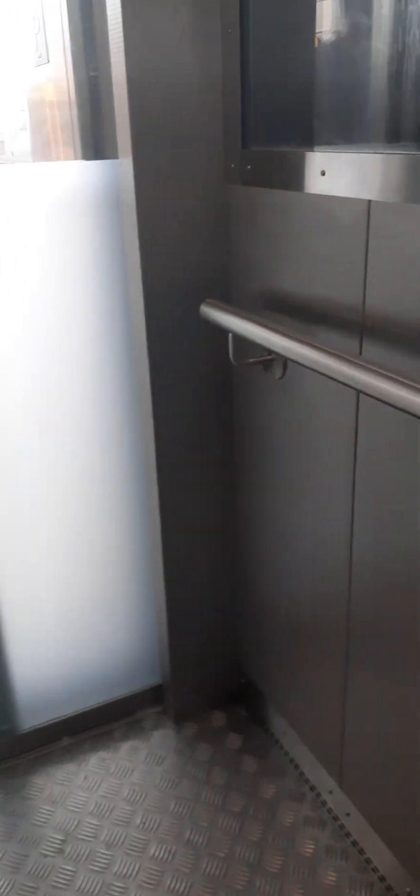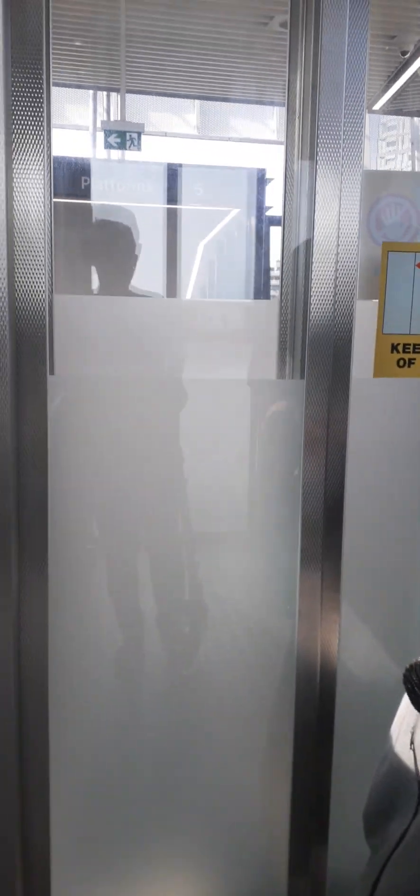The doors closed. Please mind the doors. We are now going up — this is the very last lift that we are doing. Concourse. Doors opening. Alright, thank you everyone for watching this video. Hope you guys enjoyed it. Thank you. Goodbye.